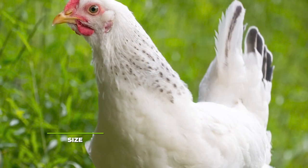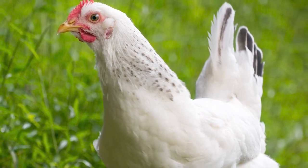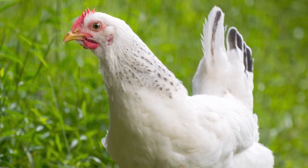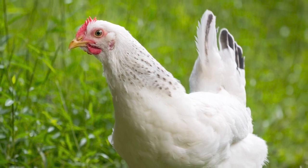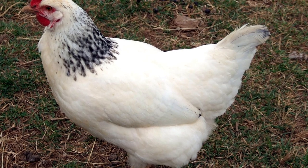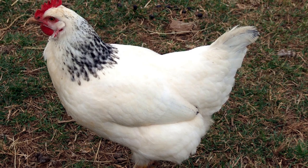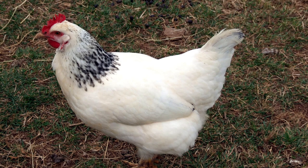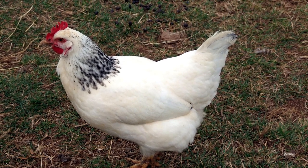Do keep in mind that while there are official breed standards as far as their general size is concerned, a lot of it varies based on their bloodline. Regardless, you should be able to start harvesting their meat after around 3-4 months or so, but if you prefer to raise them for egg production, you'll get to keep them for a much longer period. You can expect most pullets to weigh in at around 5.5 lbs, while hens tend to weigh in at around 6.5 lbs, cockerels around 7.5 lbs, and cocks around 8.5 lbs.